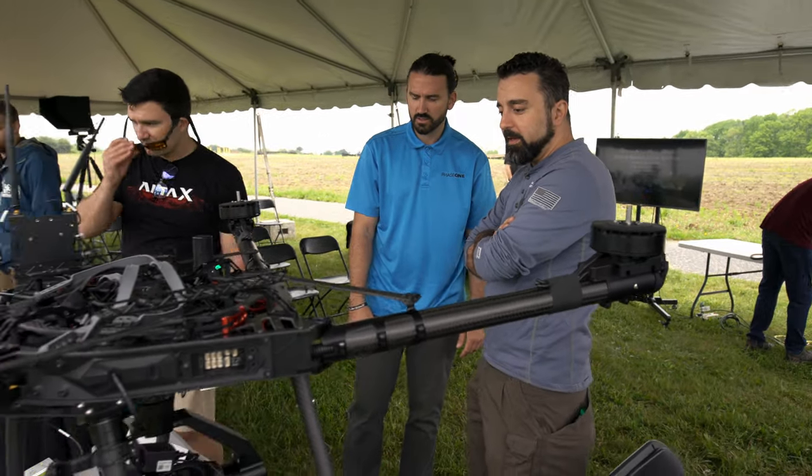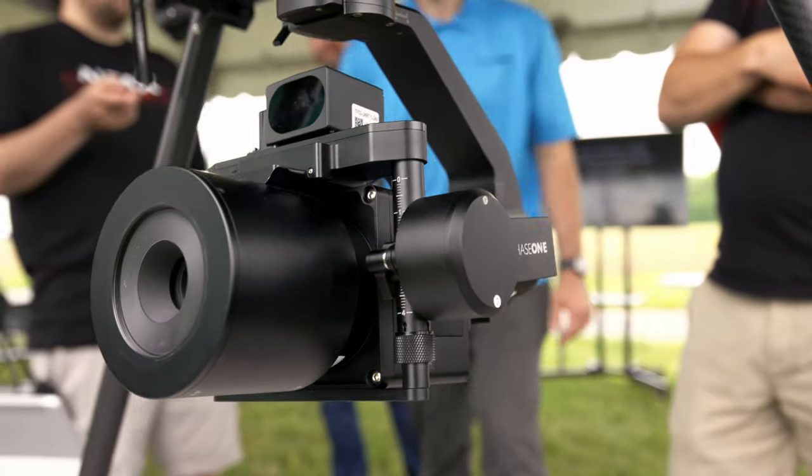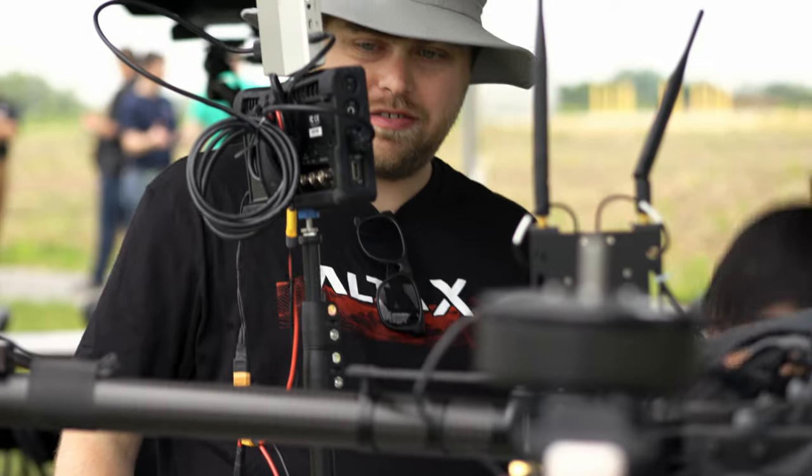And because it speaks Mavlink, it's actually a really easy integration in terms of getting this set up with different aircraft. We were able to take this and attach it to the bottom of the Altax, and in only a day we were able to get all of our functionality working with it.